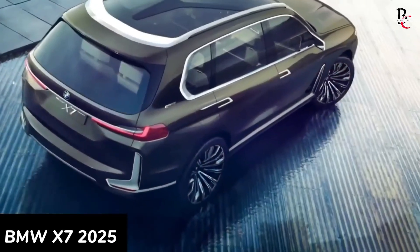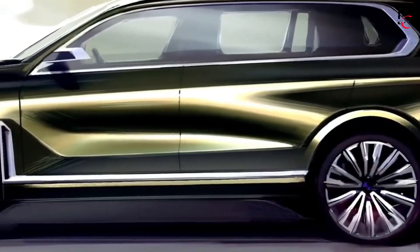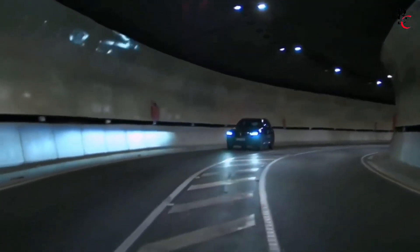The BMW X7 2025 is catching eyes worldwide, blending luxury with cutting-edge technology. It's not just a vehicle — it's a symbol of future innovation in the automotive industry. In this video, let's talk about the BMW X7 2025.